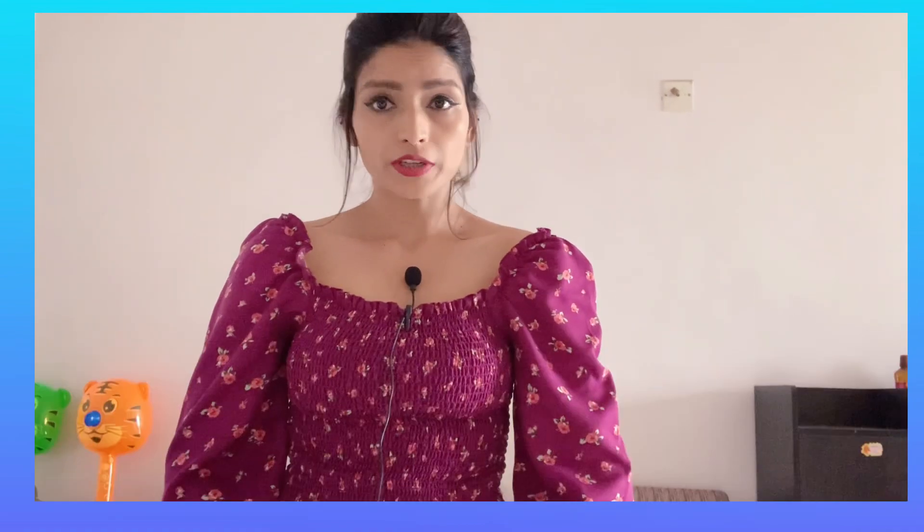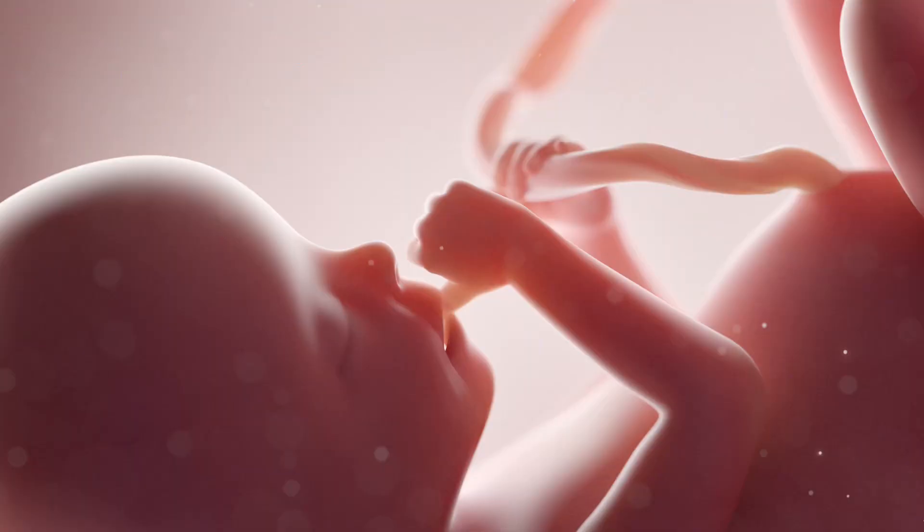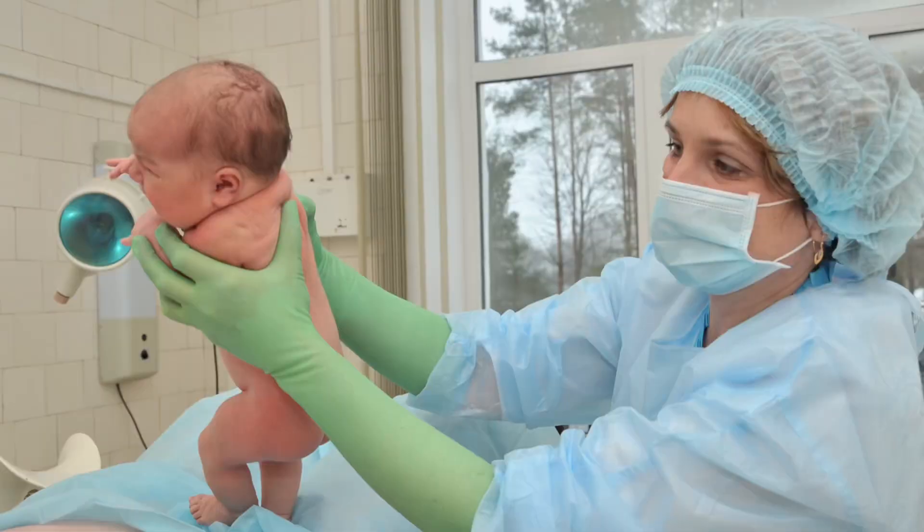Here you need to understand one important point. Before delivery, your infant was taking nutrition and oxygen through your placenta. But after delivery, your infant's lungs have to work hard to provide proper blood supply. If your baby's lungs are not working properly, there may be chances that the hemoglobin is oxidizing very fast.